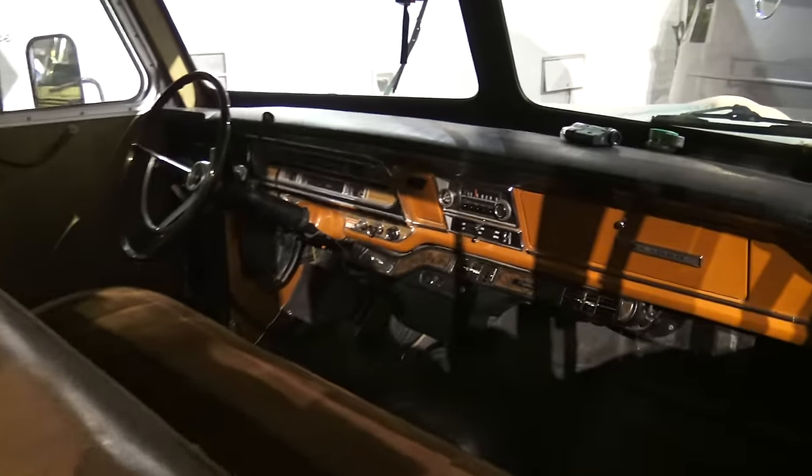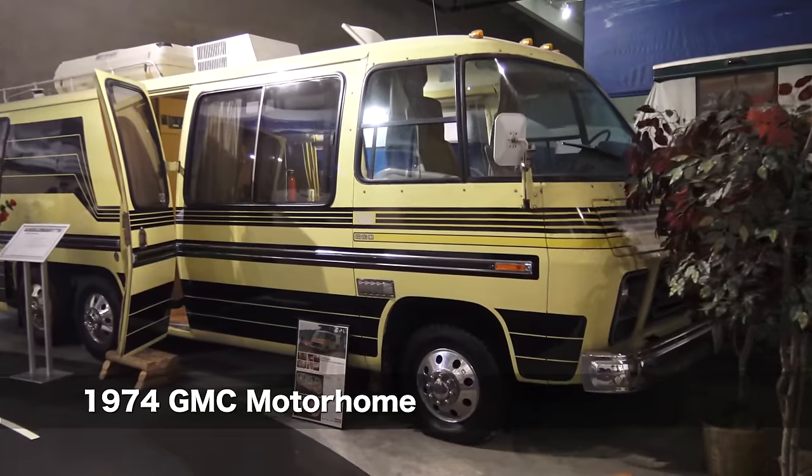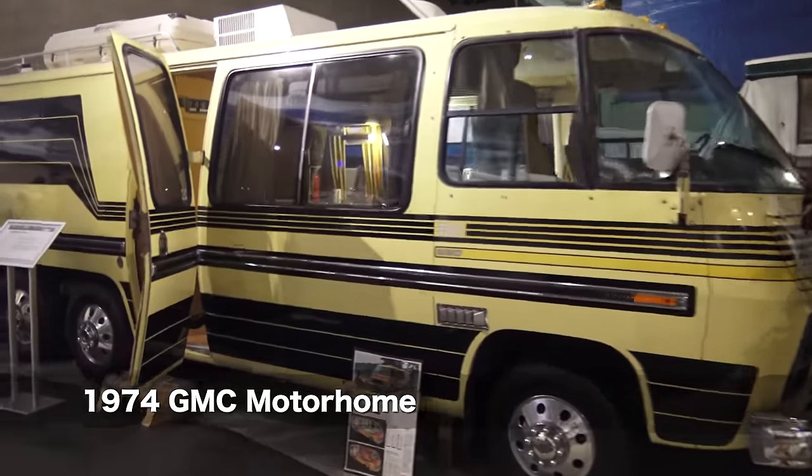Look at that dash — cool. This was made by the Stites Camper Company. Look at the over-cab bed, a little wet bath and living area. 1974 GMC, like the one Wanderlust Estate travels in.